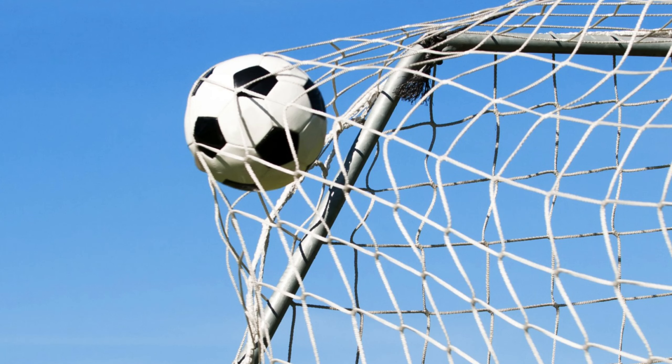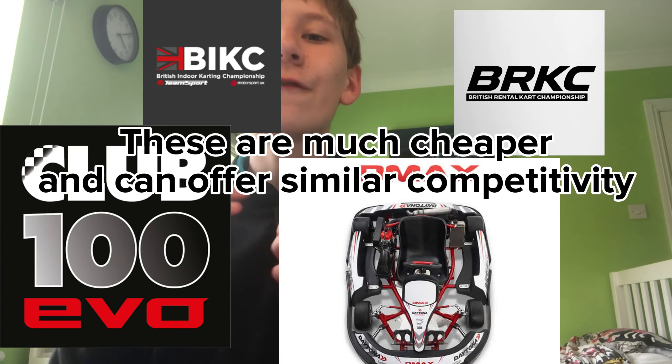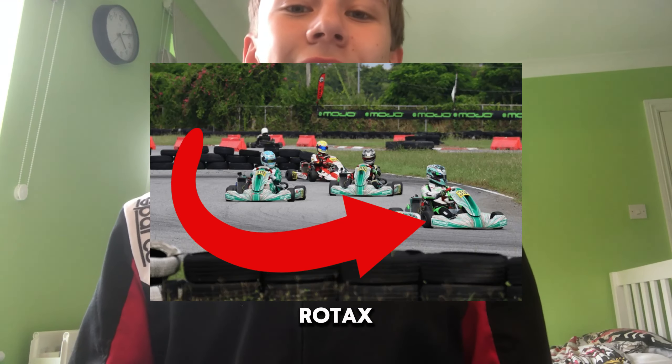Should I buy a kart? Well, it really depends on what your end goal is. If a kart is your end goal, it is a valid option, but it's not necessarily needed, as there are many very competitive rental karting championships. But let's say, for the sake of this video, that you already have your heart set on buying a Rotax kart.